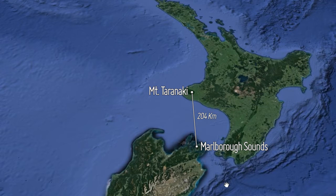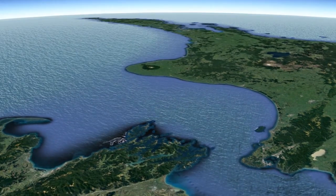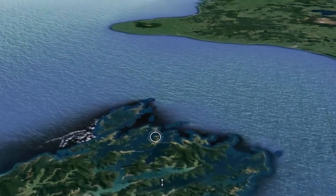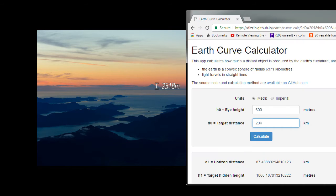Now that is a long way away, and it got me thinking: if we can see it from the plane, I bet I can find some photos of it taken from the ground. So I had a look, and here's the first one I found. It's been pretty hard to find exactly where it's taken from, but it looks like a fairly high altitude, so we'll say 600 metres above the ground. Mount Taranaki is 2,518 metres tall. At 204 kilometres away, there should be 1,066 metres hidden. I don't think we're seeing that, but let's see if we can do better.